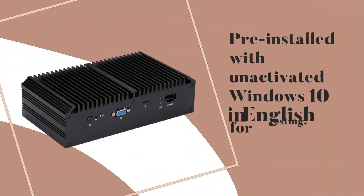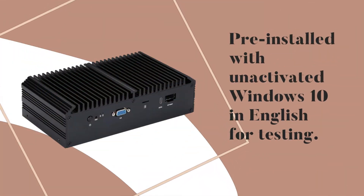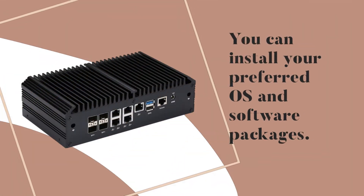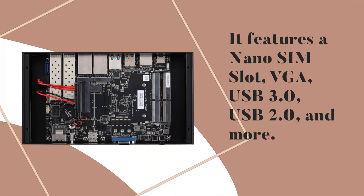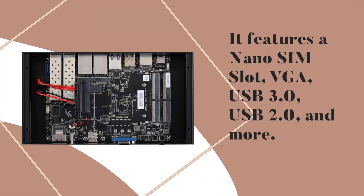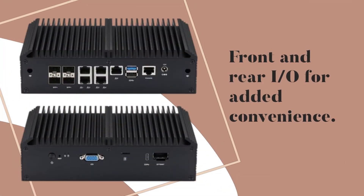Pre-installed with unactivated Windows 10 in English for testing. You can install your preferred OS and software packages. It features a nano SIM slot, VGA, USB 3.0, USB 2.0, and more, with front and rear I/O for added convenience.